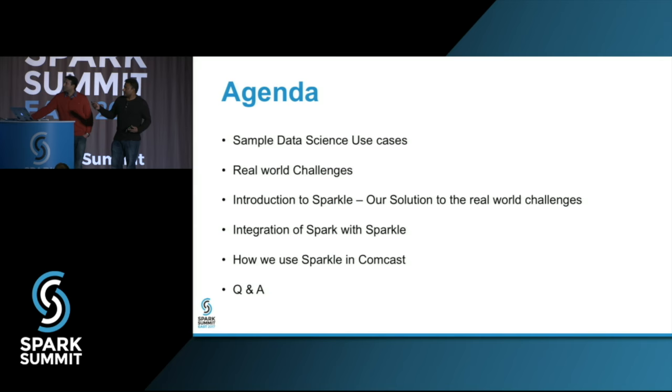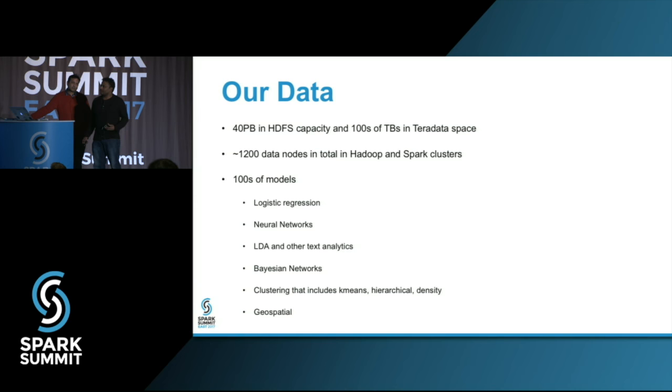To start with our data: we have about 40 petabytes just in HDFS alone, a few hundred terabytes in Teradata, along with hundreds of Oracle servers, SQL servers, and people still have Excel spreadsheets somewhere. In order to process all this, we had to build an on-prem cluster because not all of Comcast's data can be put in the cloud yet. We built a gigantic 1,200-node cluster in Hadoop with a lot of Spark. At peak time, we are using 25,000 cores using Spark 2.1. We have hundreds of models — I counted over 600 models last time we checked.